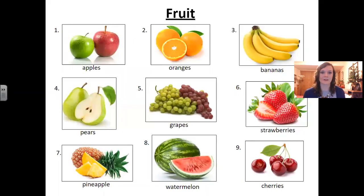First we have fruit. Let's say together: fruit. I will read each word two times. Number one: apples. Number two: oranges. Number three: bananas. Number four: pears. Number five: grapes.